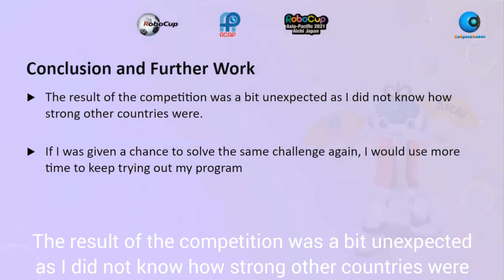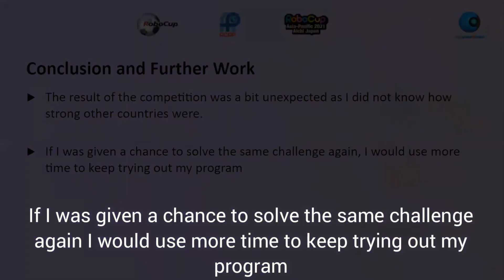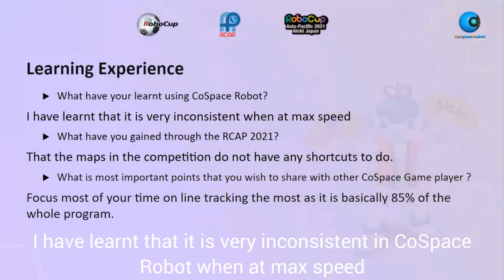The results of the competition were a bit unexpected, as I did not know how strong other countries were. Given a chance to solve the same challenge again, I would use more time to keep trying out my program. I've learned that the robot is very inconsistent in cold spaces at max speed.